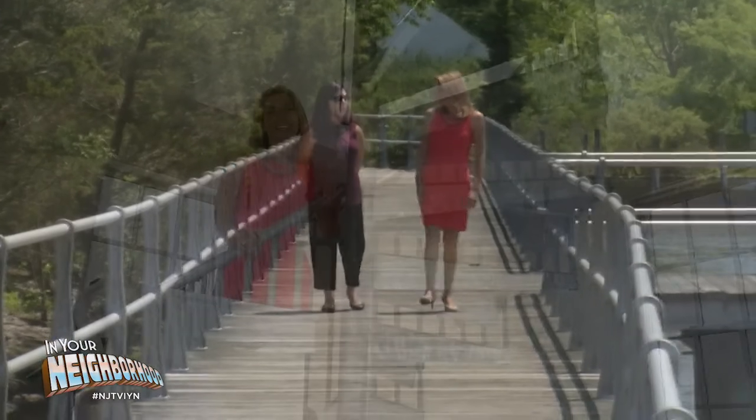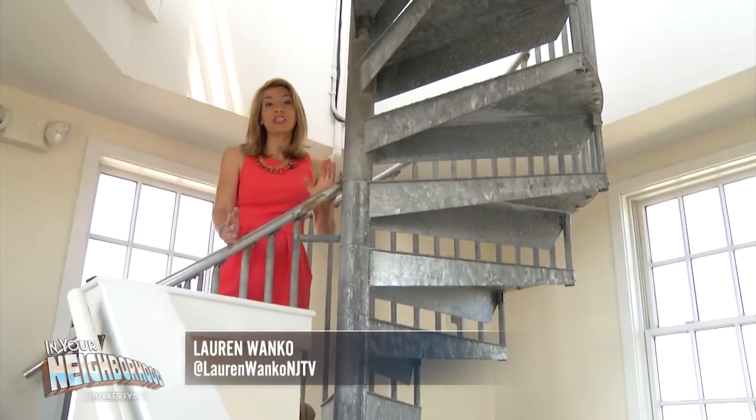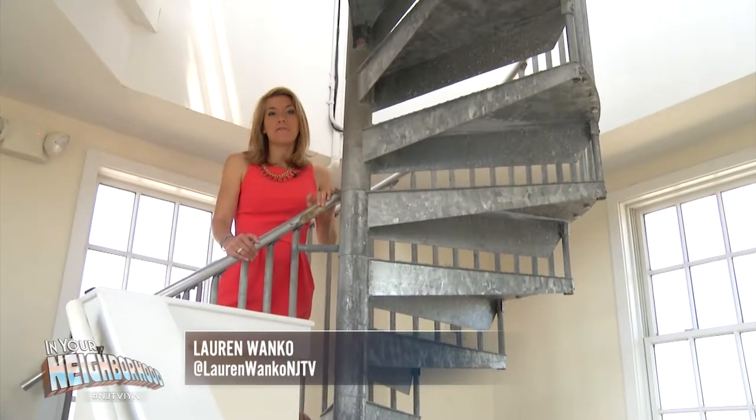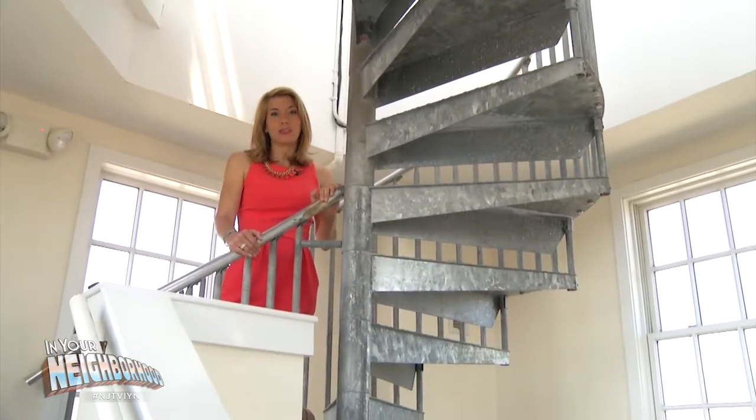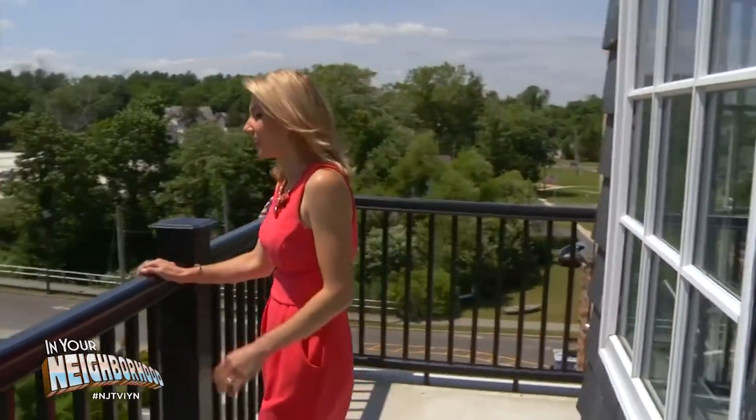We're inside a replica of Tucker's Island Lighthouse. It now stands at the seaport. It was originally located nearby, and it fell in the water in 1927 after a series of storms. There are 42 steps to the top.